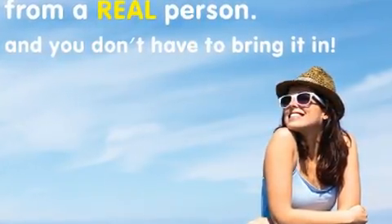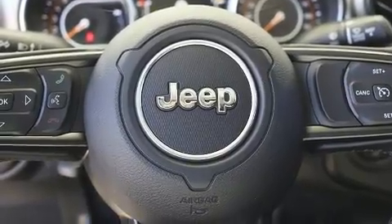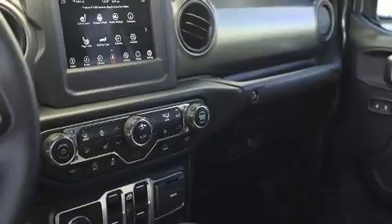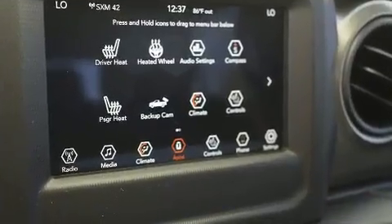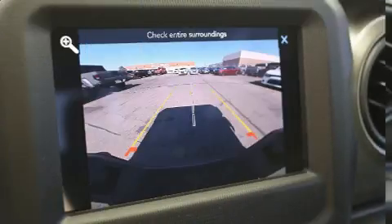Audio features include an AM/FM radio, steering wheel mounted audio controls, and nine speakers providing excellent sound throughout the cabin. Jeep ensures the safety and security of its passengers with equipment such as dual front impact airbags with occupant sensing airbag and front side impact airbags.